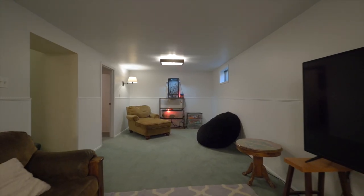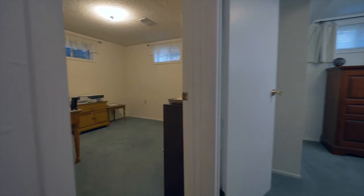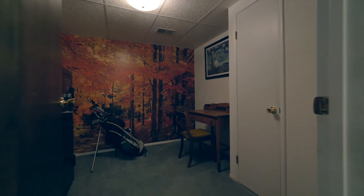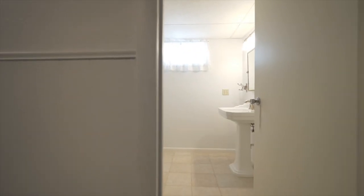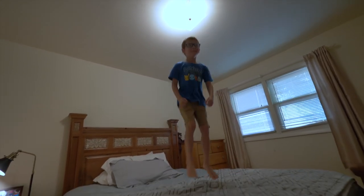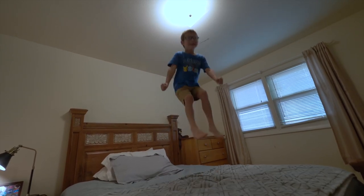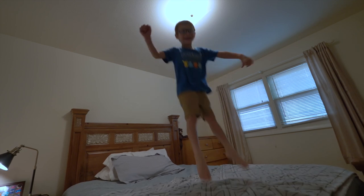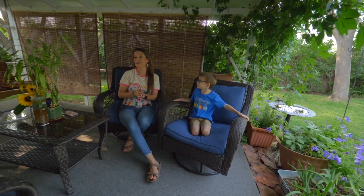Downstairs there's almost 1,300 square feet — a family room complete with a wood-burning stove, two bedrooms, a bathroom, and an extra room that could be used as a non-conforming bedroom or an office. What's your favorite place in this house?